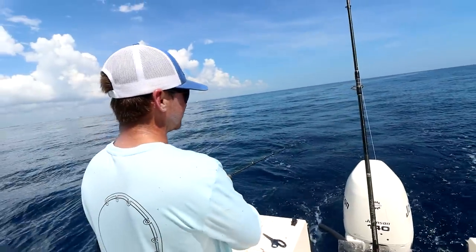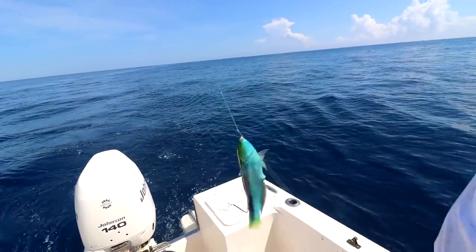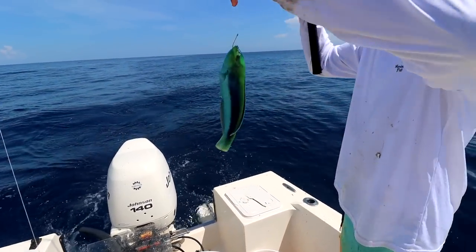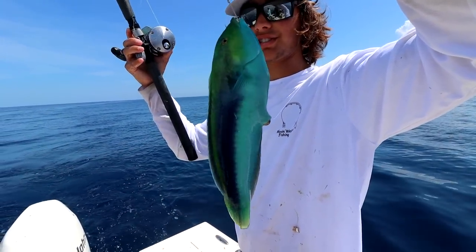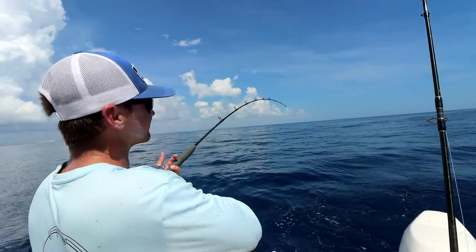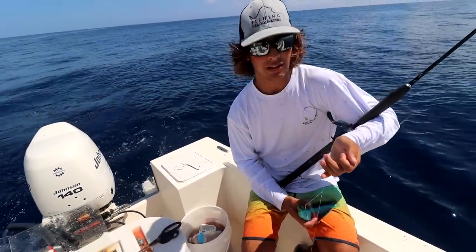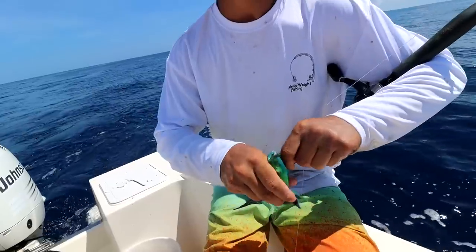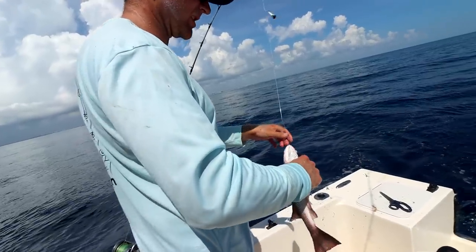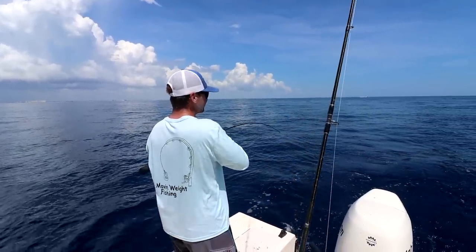Oh, CJ's getting smoked! What in the world is that? That thing's so pretty dude — look. They're supposed to be really good to eat. Should we eat him? What's the legal size? CJ's got another keeper mangrove. What is this? It's a wrasse — look at his tail. They're so pretty. Look at those headshakes — very yellow. CJ's nice.